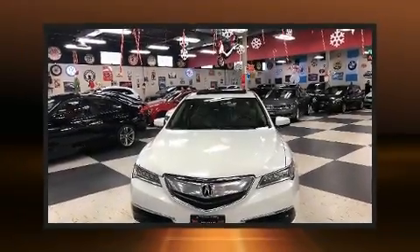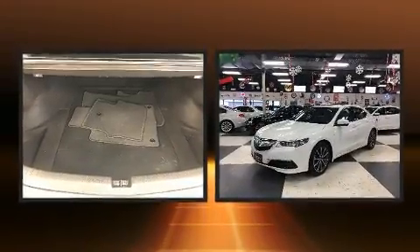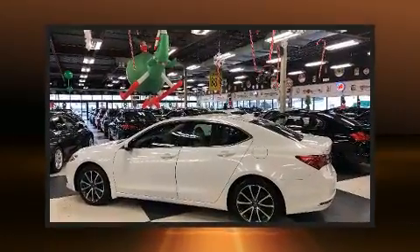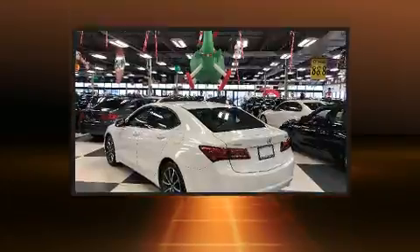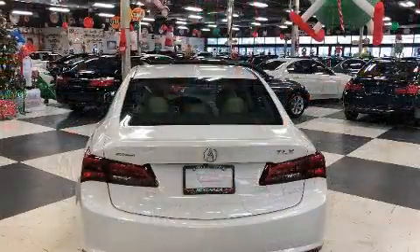Get excited about the 2015 Acura TLX. This four-door, five-passenger sedan still has fewer than 110,000 kilometers. Under the hood, you'll find a six-cylinder engine with more than 270 horsepower, and for added security, dynamic stability control supplements the drivetrain.